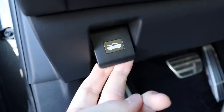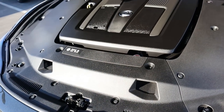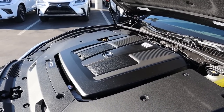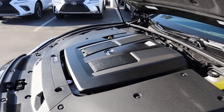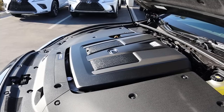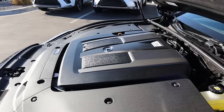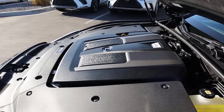Under the hood of the LS 500 we have a twin-turbo 3.5-liter V6 that goes through a 10-speed automatic transmission. Power outputs are 416 horsepower and 442 pound-feet of torque, with fuel economy being 17 around town and 27 on the highway.